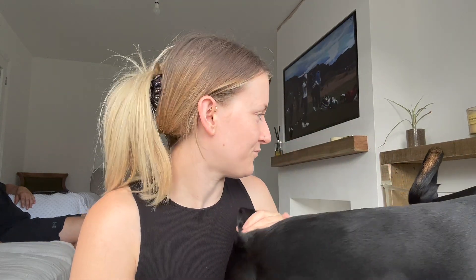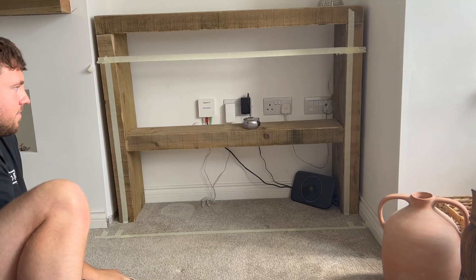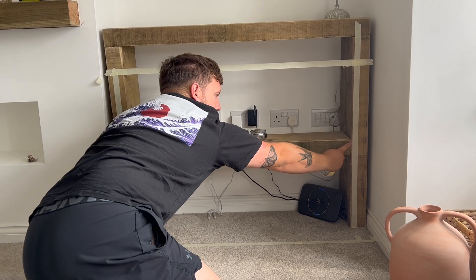We're going to be putting coving in here - we obviously started, Brad did the chimney breast. But we need to put coving up, we need to do the skirting board, we're going to be picking paint colors, maybe start painting, getting it all prepped. You can help me choose a unit because I'm torn between two sideboards I really like for here. We measured it out earlier with tape to see what the sizing looks like and there's really not much in it.